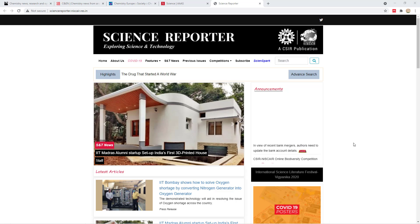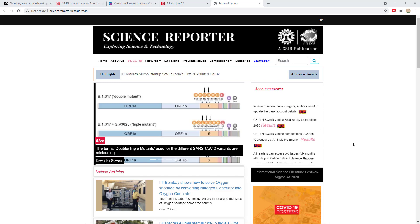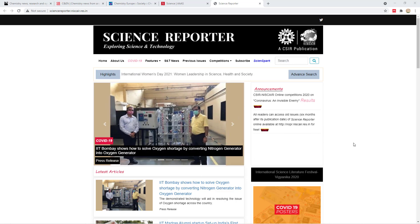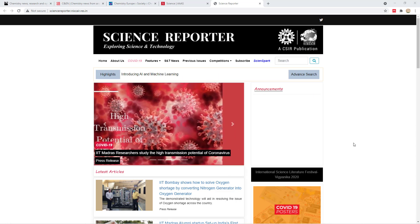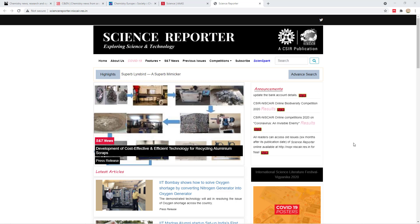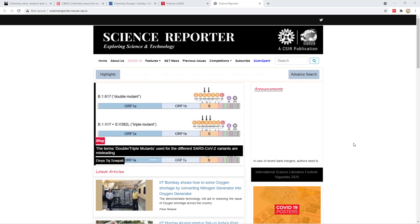Hey, good evening. So many of you ask me where we get our scientific research knowledge or where to follow the latest science updates. Apart from research papers, which many of you find difficult to comprehend, there are some science websites or science magazines that would help you stay up to date, communicated in a very readable format for students at the master's and bachelor's level. In this video, I'm going to present five such science websites from the world and India.